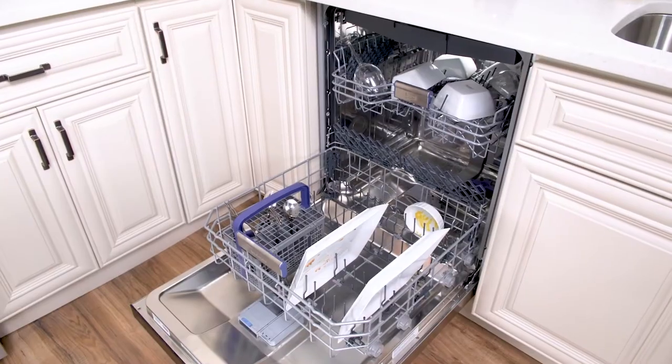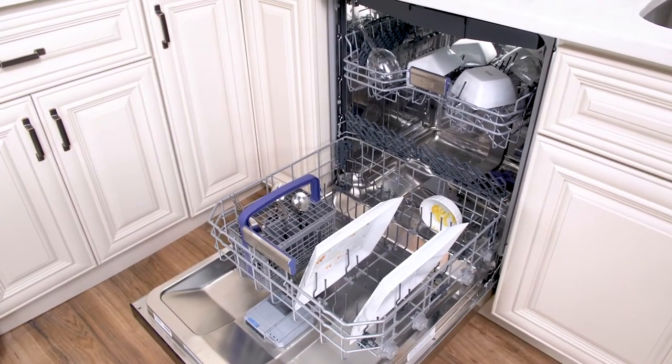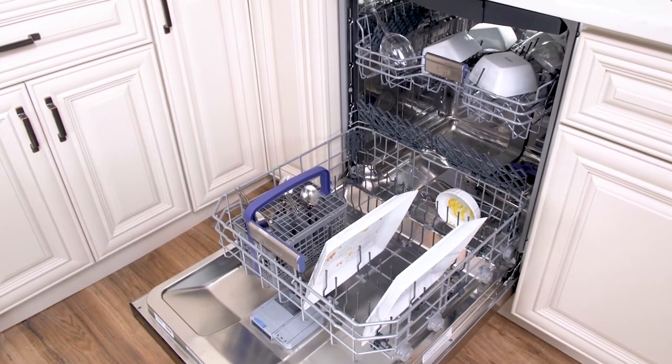Beko is one of the quietest, measured at 39 decibels, far exceeding the quietness standard of 44, so you won't hear the dishwasher if your kitchen is open to your family room. Only a few, like Miele and JennAir, are better at 38 decibels, but they're far more expensive.